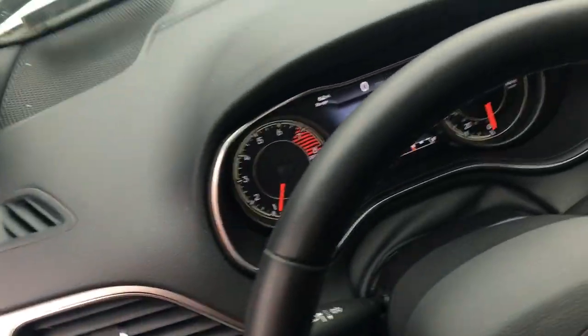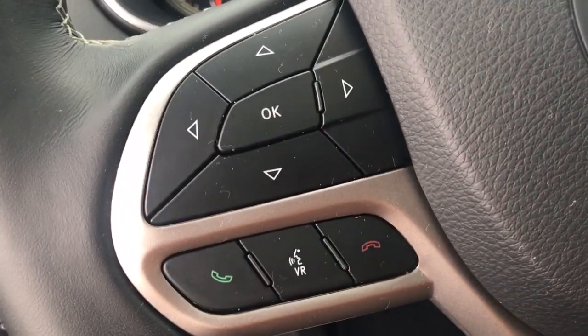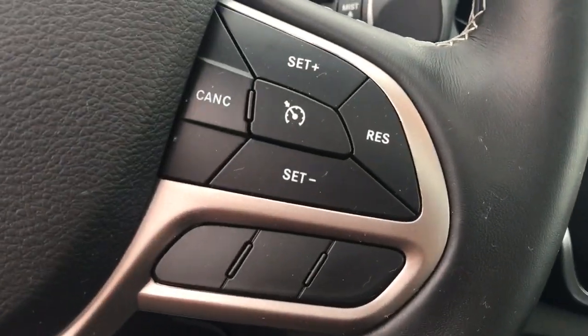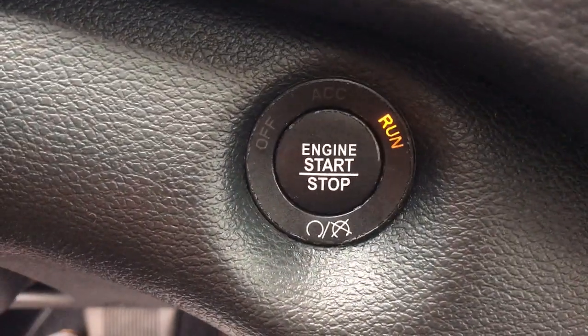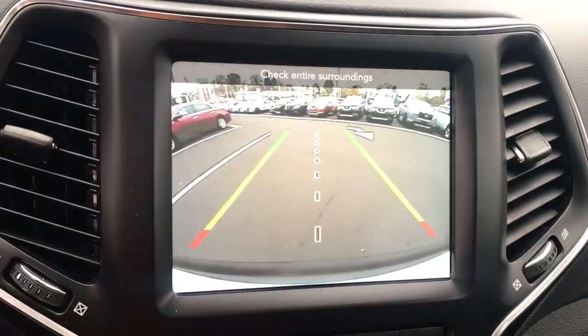Lane Departure Warning. Keyless Entry. Heated Mirrors. Lane Keeping Assist. Keyless Start. Remote Engine Start. Power Passenger Seat.